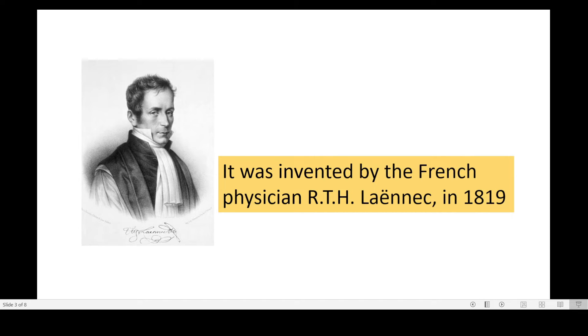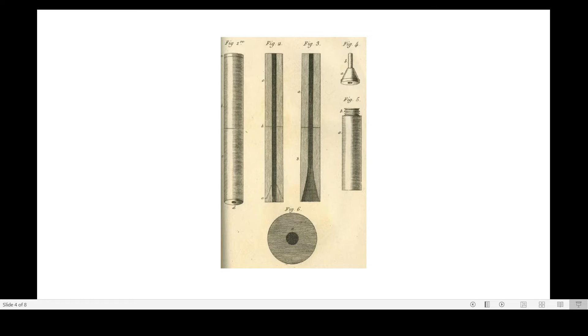It was invented by French physician René Lénière in 1819. And here in this diagram, you can see the early look of the stethoscope.